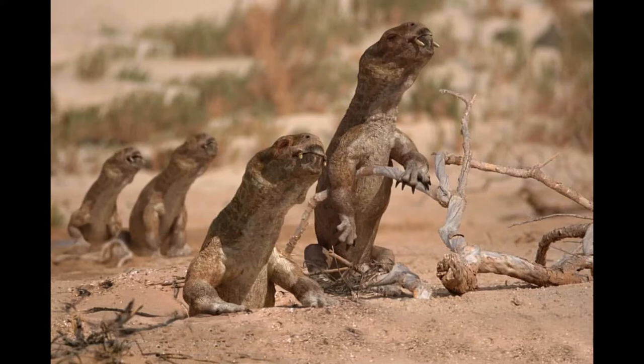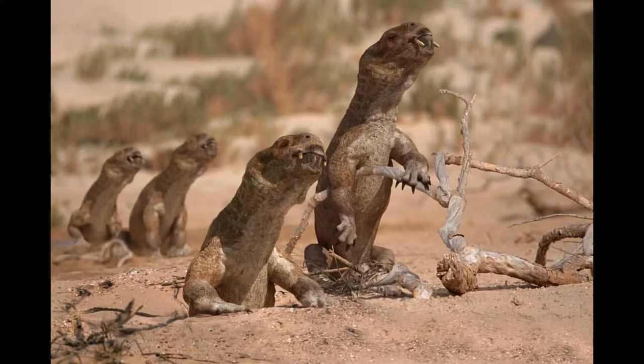In life, Dictodon would have lived in arid scrubland around water sources such as rivers, seaways, and floodplains, and they would have most likely been a primarily nocturnal animal, spending the night socializing and feeding upon roots, leaves, and seeds of various desert trees, shrubs, and bushes, while escaping the harsh heat of the arid days by burrowing.